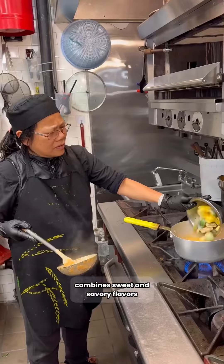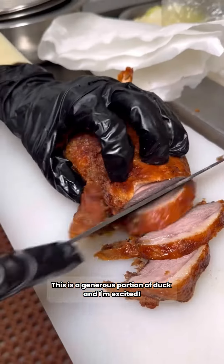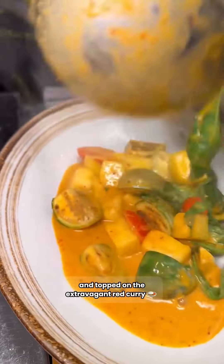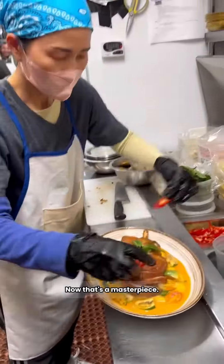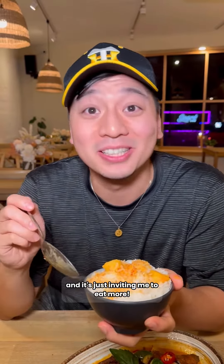Their duck with red curry combines sweet and savory flavors, and if you could smell that through the phone — nah, you ain't imagining it. This is a generous portion of duck, and the duck is quickly sliced and topped on the extravagant red curry. Now that's a masterpiece. The red curry has a warm and vibrant flavor, and it's just inviting me to eat more.